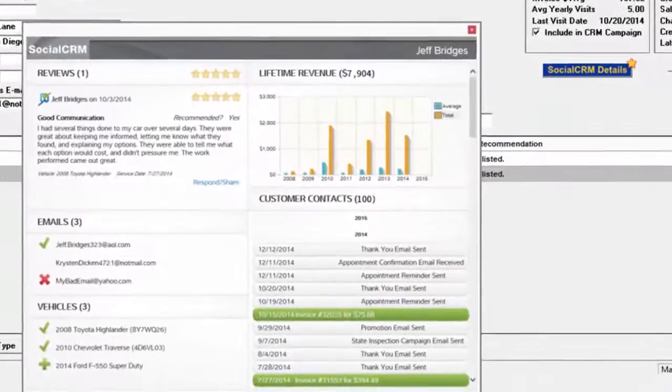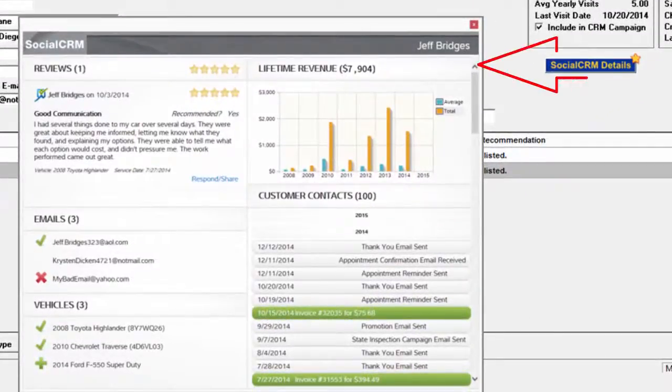Clicking the Social CRM Details button displays all the marketing details about the consumer, including every communication the shop has sent to them.